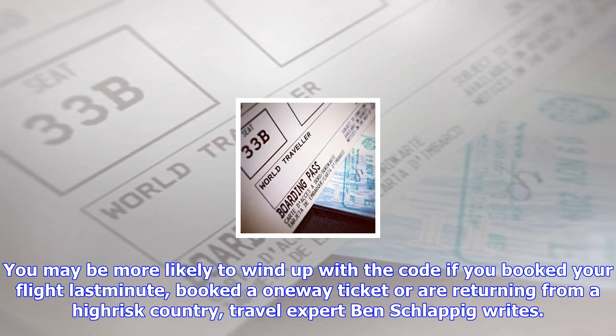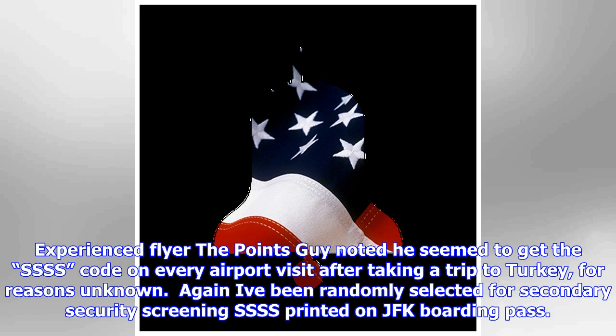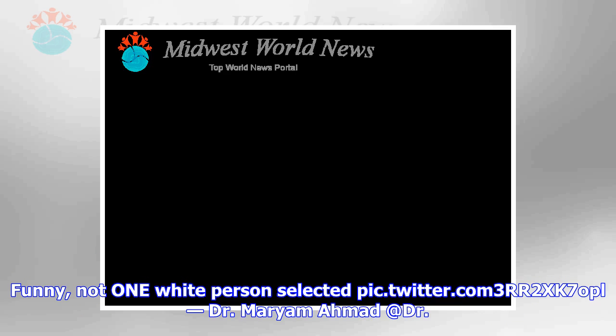Some travelers reacted with humor. Kevin Carter tweeted: 'So if you have an SSSS on your boarding pass, you have won the extra security lottery,' in August 2015. Rob Begg noted in March 2014: 'The dreaded SSSS boarding pass — I can assure you they don't stand for super special service selection.'